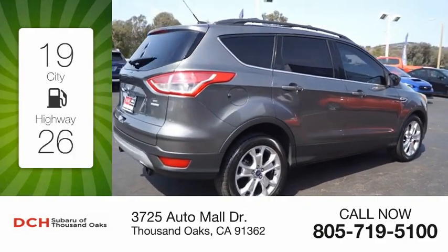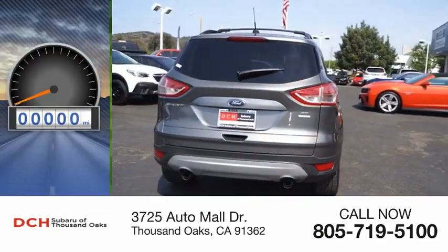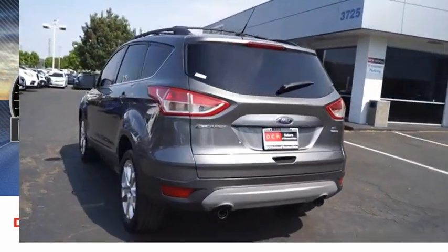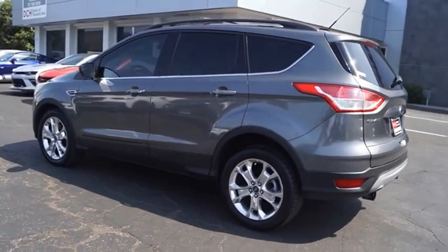Great fuel efficiency saves you money by requiring fewer trips to the gas station. This vehicle has less than 70,000 miles. Gas engines flex, tow, sip and go with Ford Escape.